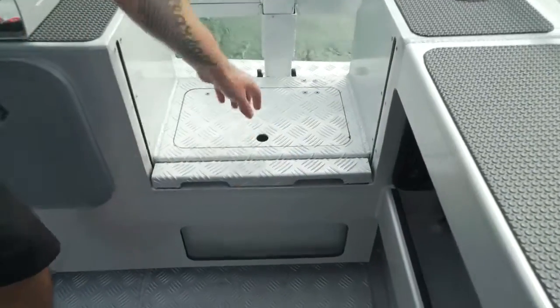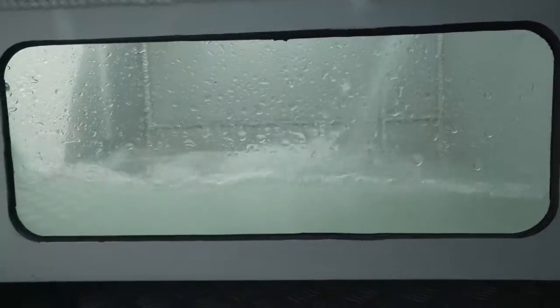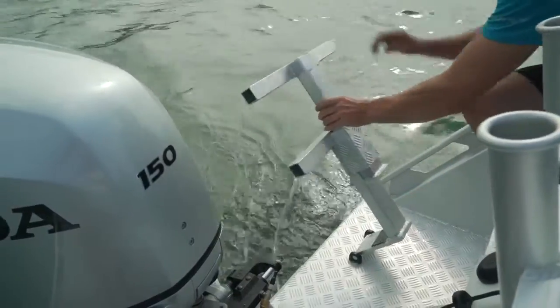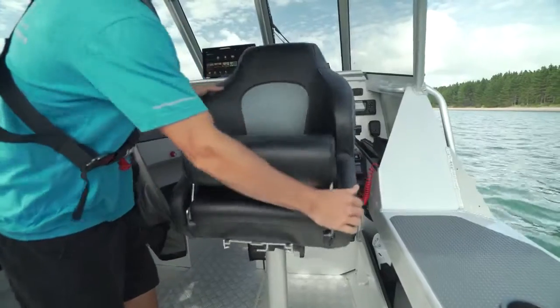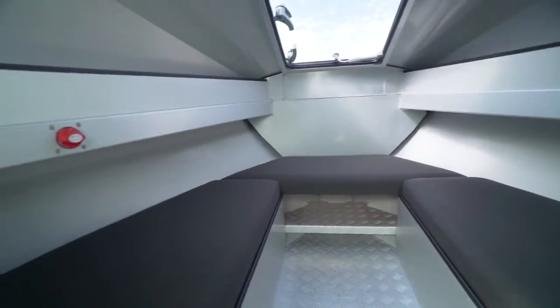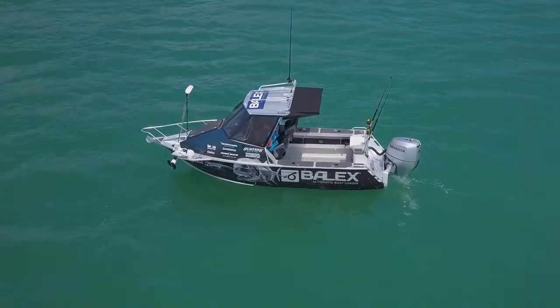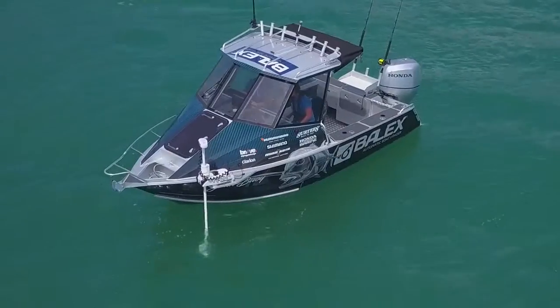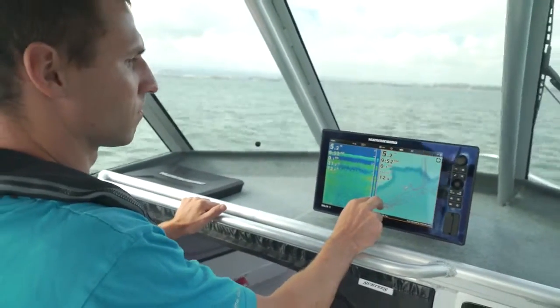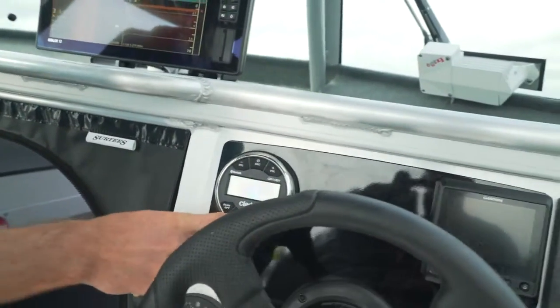A walkthrough transom which includes a live bait tank. A two-step boarding ladder which gives us easy access while diving. The new carbon deluxe soft rider seats which are super comfy. The roomy cabin which easily sleeps two people. And of course the Minn Kota Ulterra 80lb Plus Link system so you can control the Minn Kota from your fish finder. The Clarion Marine sound system with integrated LED speakers.